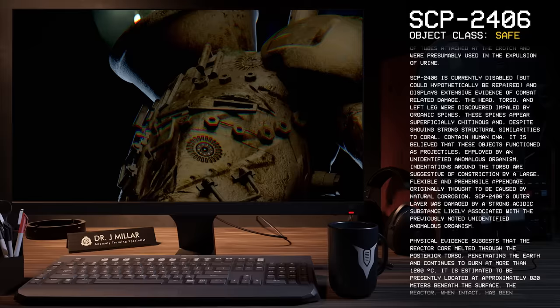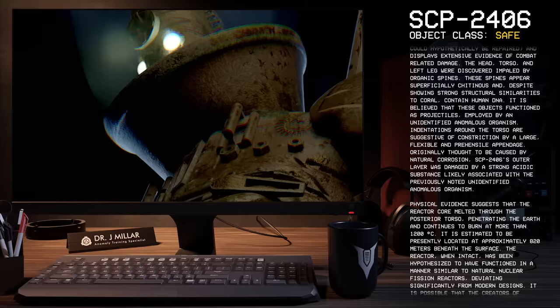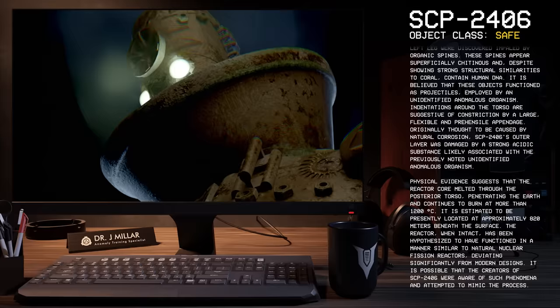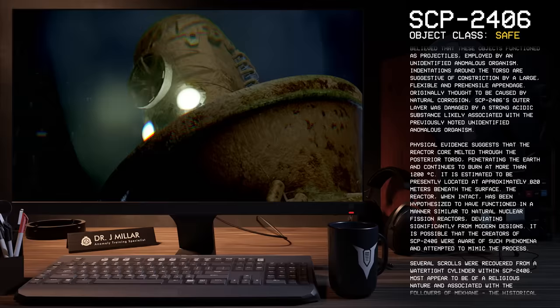SCP-2406 is currently disabled, but could hypothetically be repaired, and displays extensive evidence of combat-related damage. The head, torso, and left leg were discovered impaled by organic spines. These spines appear superficially chitinous and, despite showing strong structural similarities to coral, contained human DNA. It is believed that these objects functioned as projectiles employed by an unidentified anomalous organism. Indentations around the torso are suggestive of constriction by a large, flexible, and prehensile appendage. SCP-2406's outer layer was damaged by a strong acidic substance likely associated with the previously unidentified anomalous organism.